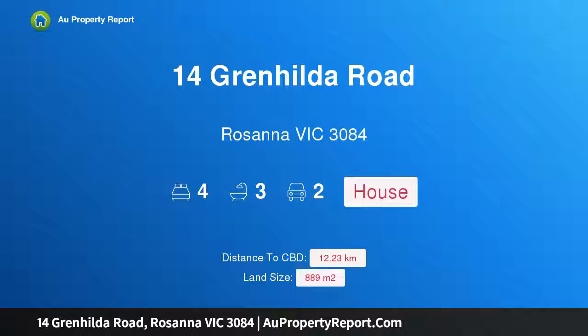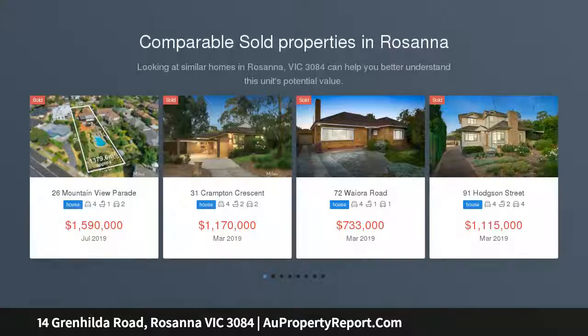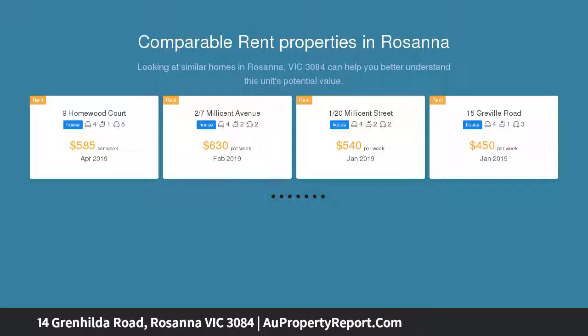Hi, I am glad to introduce property 14 Grenhilde Road, Rosanna Victoria 3084. A large and light college zoned family sanctuary, peacefully positioned amidst substantial gardens in the Eltham bank college zone, this modern four bedroom, three bathroom residence is an idyllic family sanctuary near Rosanna Village and Parklands.